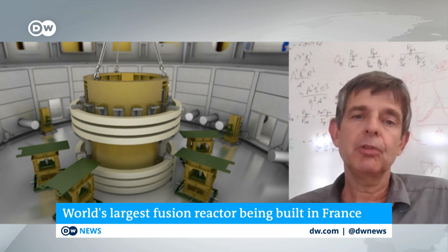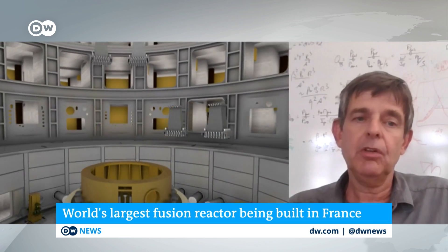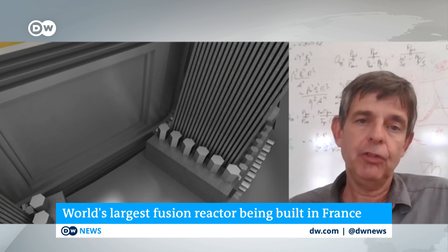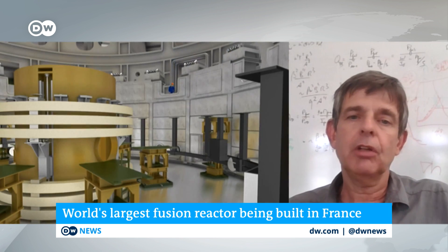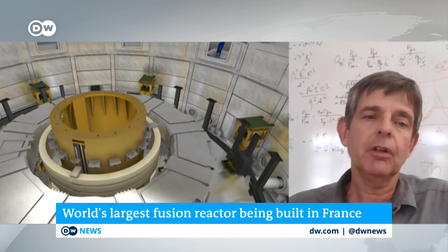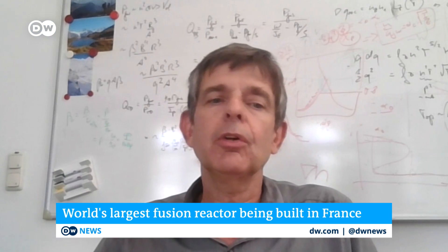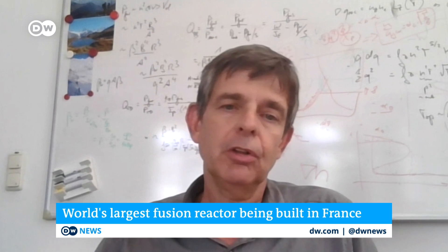Fusion does, however, produce radioactive waste. The structural materials around the machine will be activated. But different from fission, these will have a half-life such that after, say, 100 years, you could touch and reprocess them — very different from fission waste, where we're talking millions of years and you really have to put things deep underground for long-term storage. So there is no long-term storage envisaged for the radioactive material that comes out of nuclear fusion reactors.